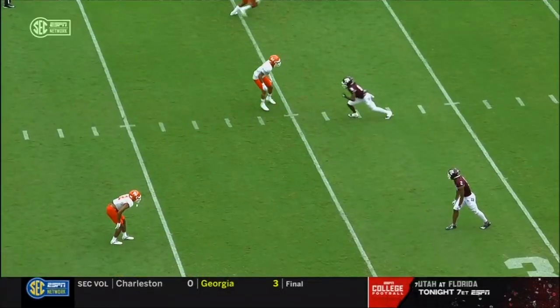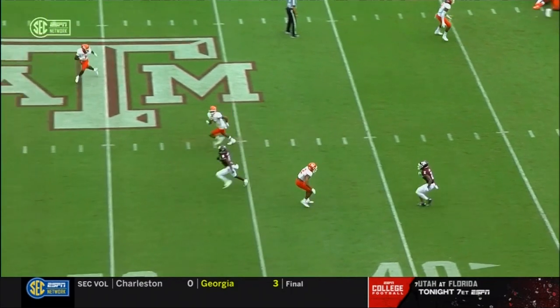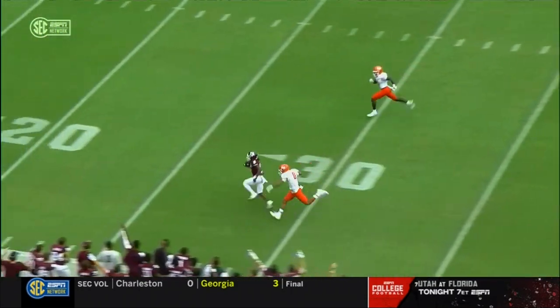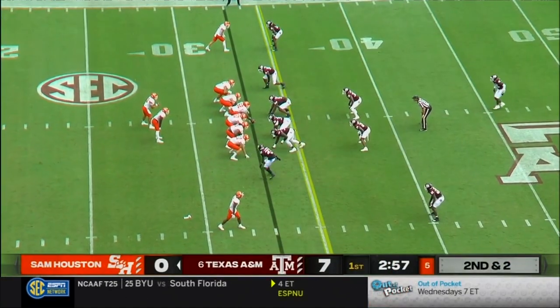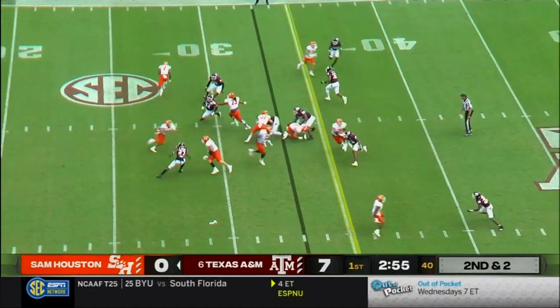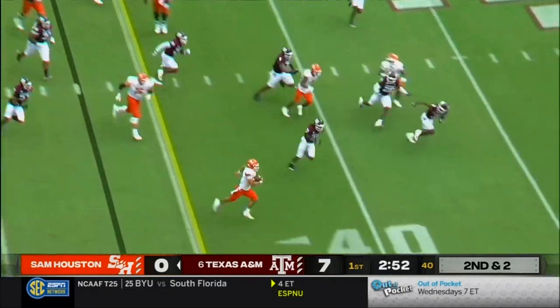66 yards. They come man-to-man as far as pressure, and he can't run with it. Yolkeith Brown just is too fast. Pressure coming off the edge, and there may be a flag down as A&M was in the neutral zone.